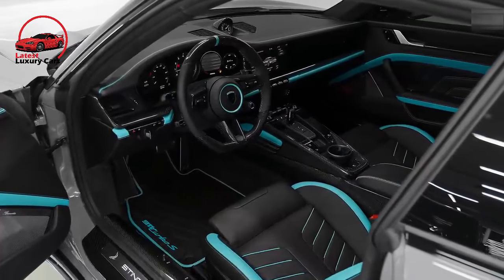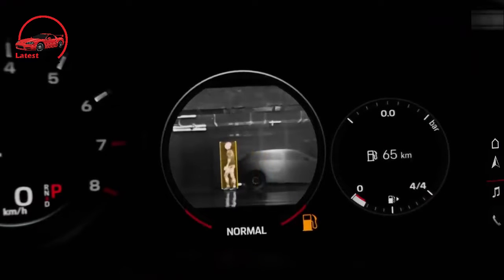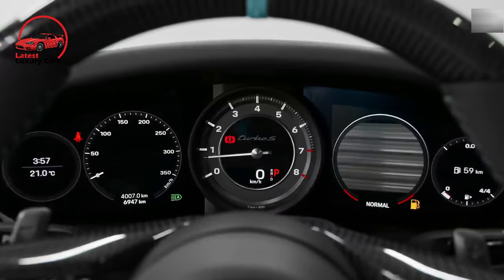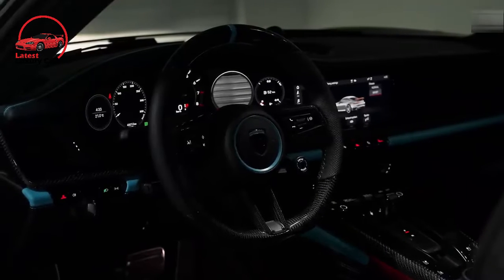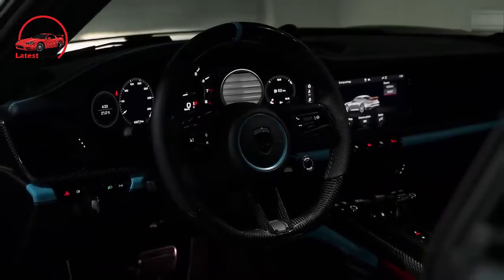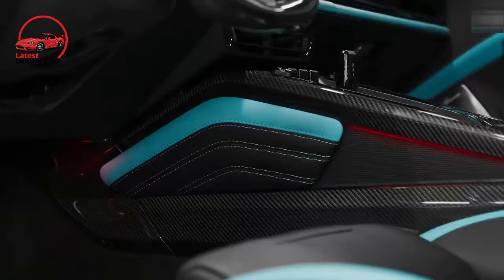With transcendent driving traits and terrific twin-turbo flat-six engines, the 2022 Porsche 911 is a nearly flawless sports car, and it's an obvious editor's choice winner. Apart from being too expensive for most enthusiasts, Porsche's iconic 2-plus-2-seater is as immersive as it is versatile.